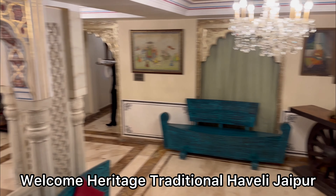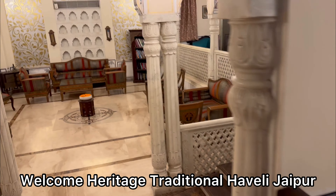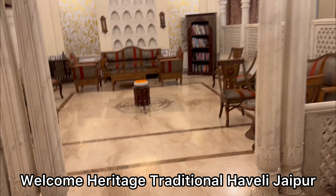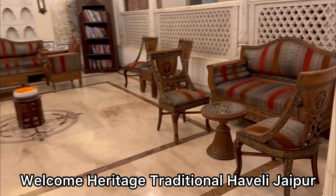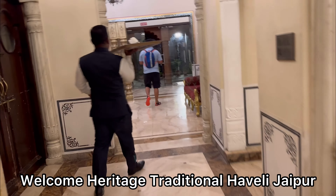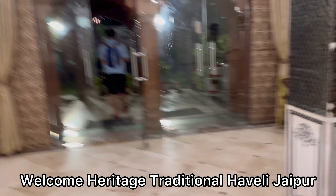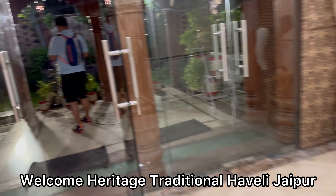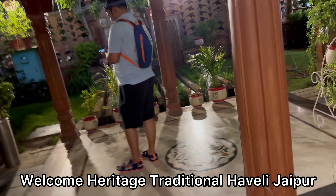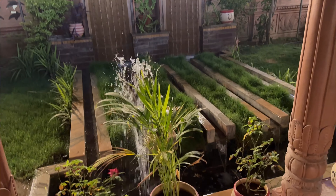The hotel we are staying in is called Welcome Heritage Traditional Haveli in Jaipur. How we booked the package and the hotel — all of that is in my Jaipur first day video, I'll leave a link in the eye button. Oh wow, now there's a fountain and all — beautiful!